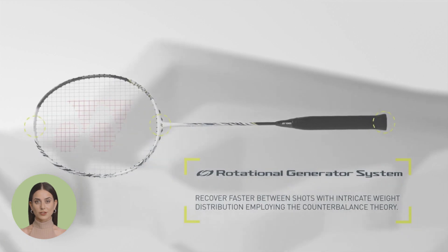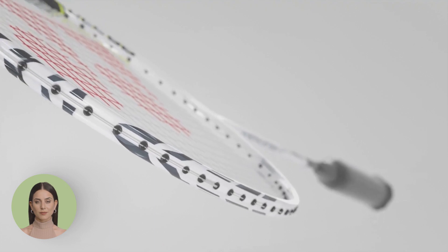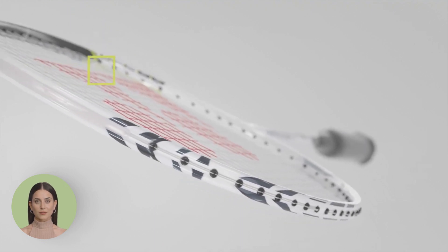Crafted with cutting-edge technology and precision engineering, the Astrox series empowers players to dominate the court like never before.